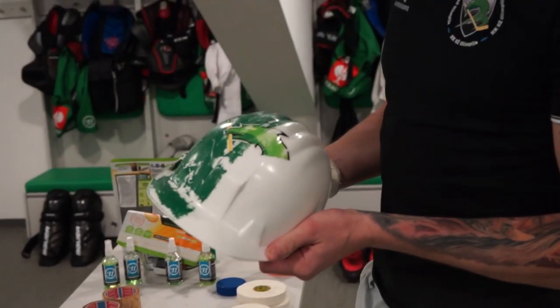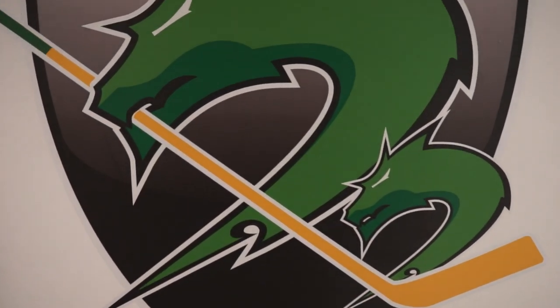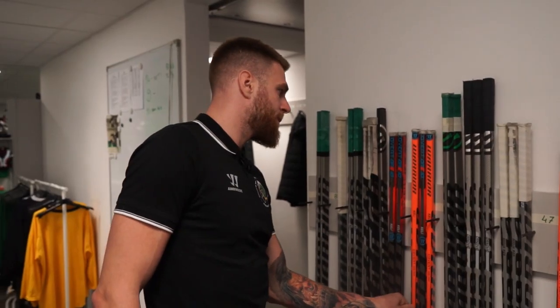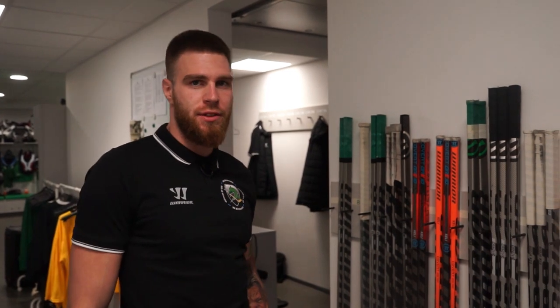We also have this helmet which the best player of the game gets. This is our stick holder where we put our sticks after the practice.